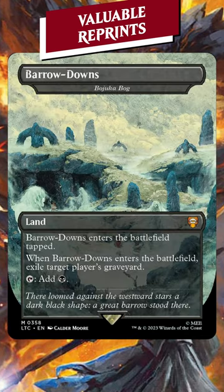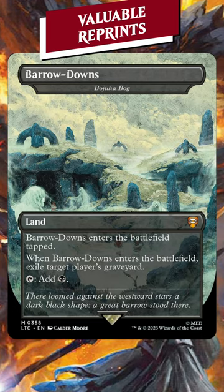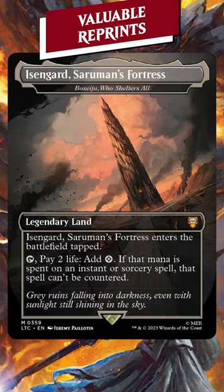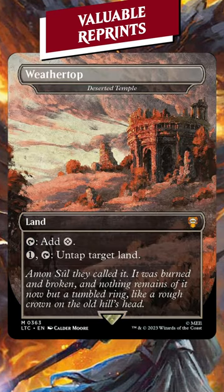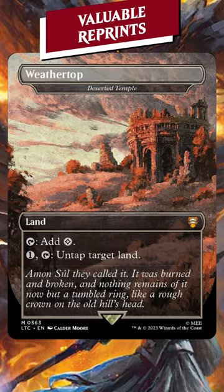Followed up by the cheapest, Bojuka Bog, only $0.50, but looks really good. The rest of the lands are phenomenal too. Boseiju Who Shelters All, $20. Cavern of Souls, $57. Deserted Temple, first time reprinting at $30.